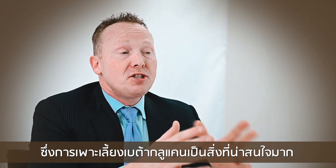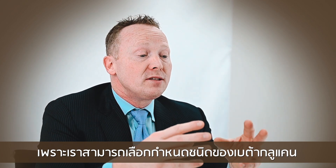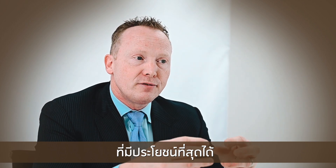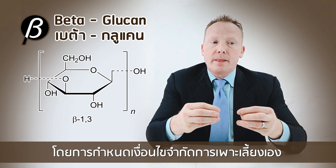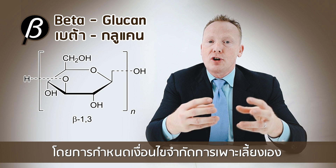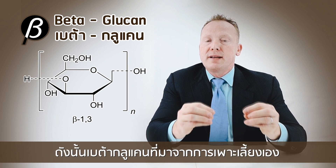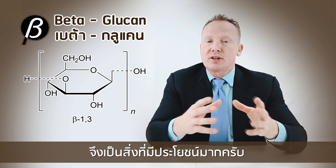The fermentation process is interesting because you can target the specific type of beta-glucan that is going to be most effective — as helpful as you can — targeting the specific conditions that you're looking for. So fermented beta-glucan is a very good thing.